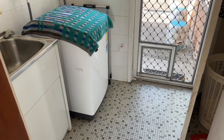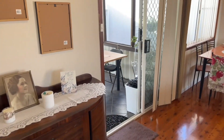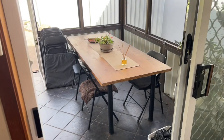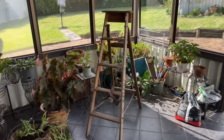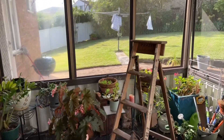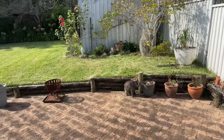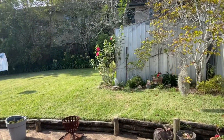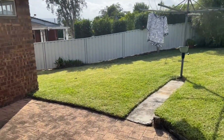Laundry with access to the backyard. I'll take you outside — sunroom here, and we do have an inbuilt air conditioning unit. A little bit of a courtyard space, the shed, and the backyard.